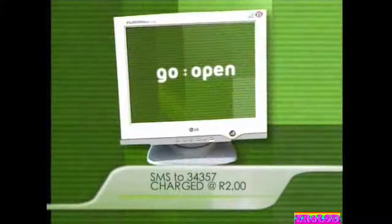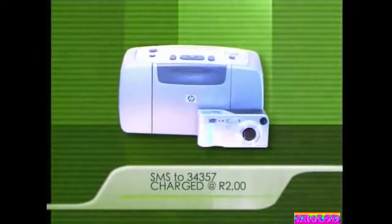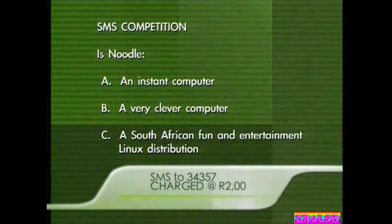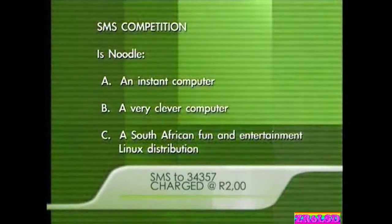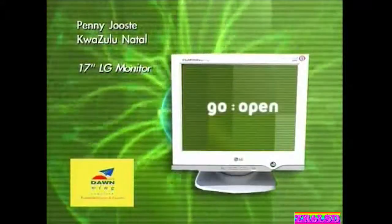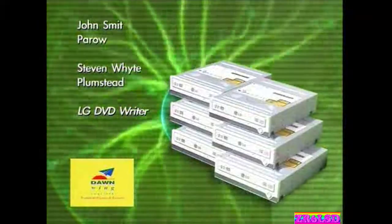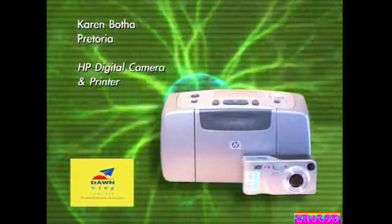This week there are wonderful things to give away: DVD writers, a flat-screen PC monitor from LG, two 1,000 Rand gift vouchers from Soviet clothing, and an HP PhotoSmart camera and printer bundle. The question: is Noodle A) an instant computer, B) a very clever computer, or C) a South African fun and entertainment Linux distribution? SMS your answer plus your name to 34357 — charged at two Rand per SMS. Winners: Penny Huist wins the 17-inch LG monitor; John Smith and Stephen White each win an LG DVD writer; Ridwan Kava and Debbie Erasmus win Soviet jeans; and Karen Buertha wins the HP Camera and Printer Bundle.